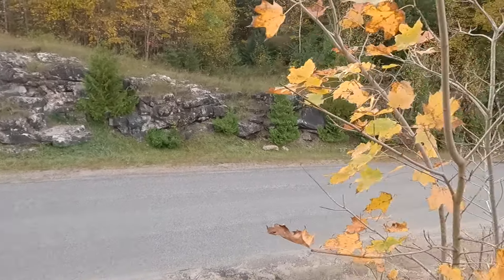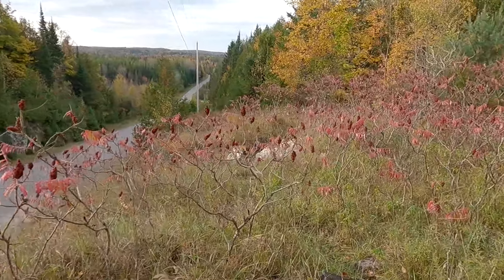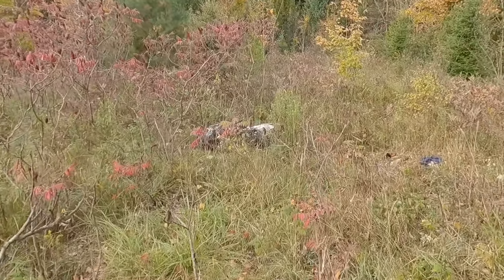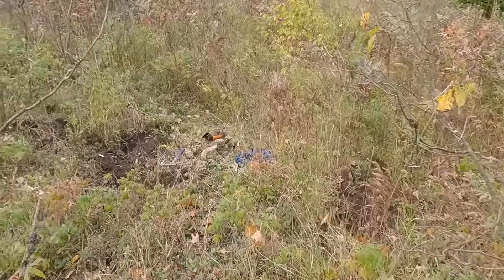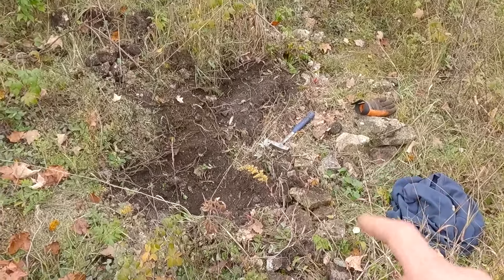So today I am out at the Faraday Road Road Cut looking for blue apatite and other little crystals. I've decided to dig up on top of the hill, a little further back in where no one's dug before. And I'm already finding some stuff — I'll show you.